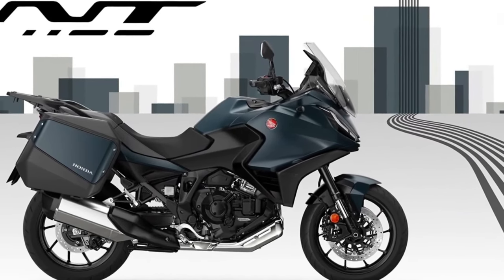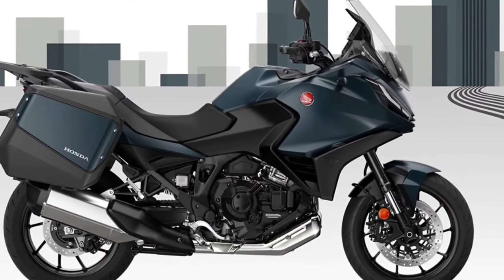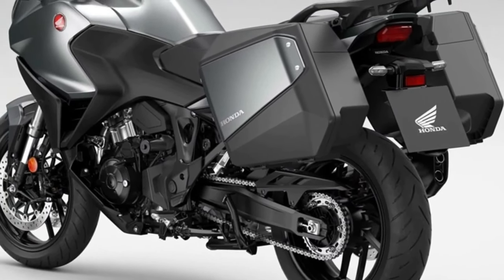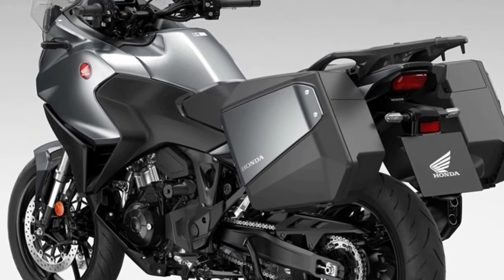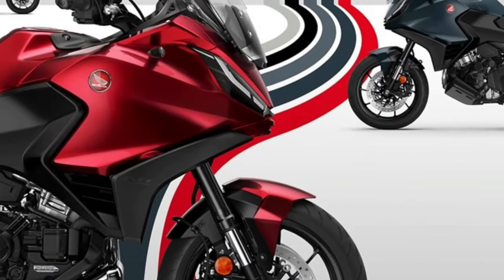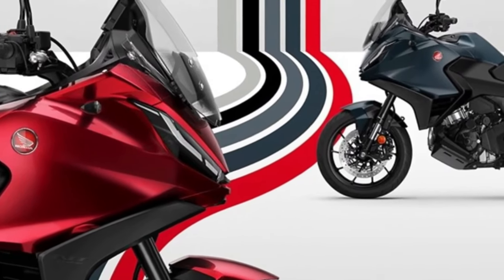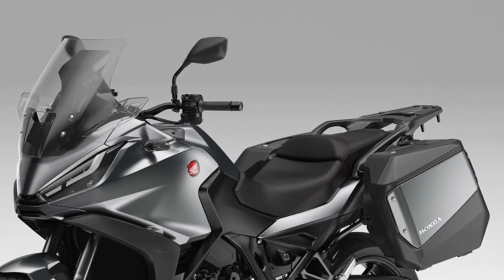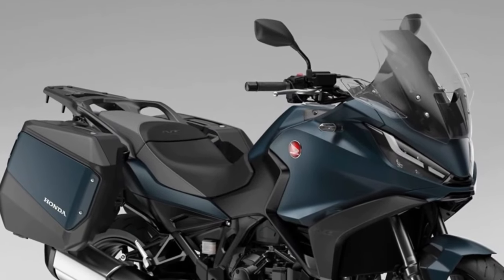Since its introduction to the European range in 2022, more than 12,000 NT 1100s have been sold, with more than 66 percent of customers choosing Honda's exclusive Dual Clutch Transmission. Three dedicated accessories are available — individually or in Urban, Touring, and Voyage packs — including a 50-liter top box, fog lights, and a comfort seat. The 2024 Honda NT 1100 launches with two new colors and an update to one of the existing paint jobs, representing the third iteration of Europe's best-selling touring motorcycle.